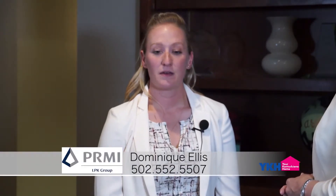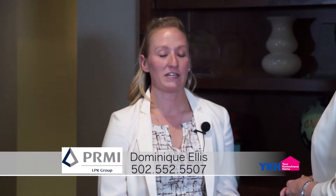Thanks for joining us on Your Kentucky at a Home. We have a special snapshot for you today, and I'm with Dominique Ellis with the LPK Group Primary Residential Mortgage. Thanks for joining us today. So you guys are part of a fun educational event called the Louisville Real Estate Party, and it's going to be at Keller Williams Louisville East. Tell us a little bit about it. This is a huge educational house party for anybody in Louisville wanting to buy or sell their house, and there are going to be a ton of different vendors and educational classes. We're going to have our loan officers there to do approvals on site.